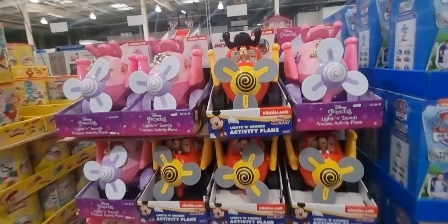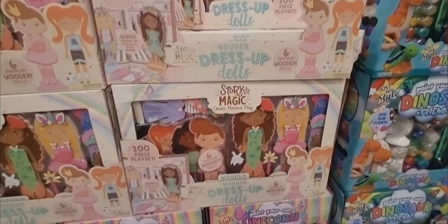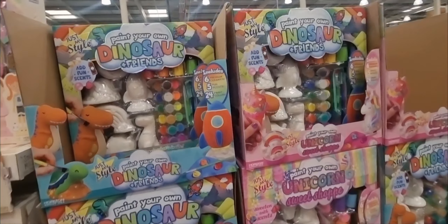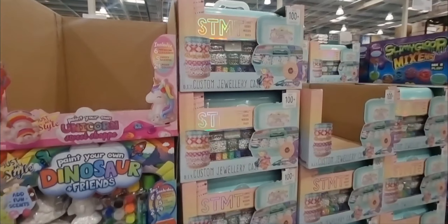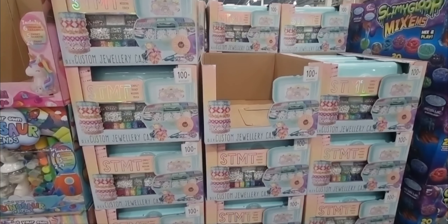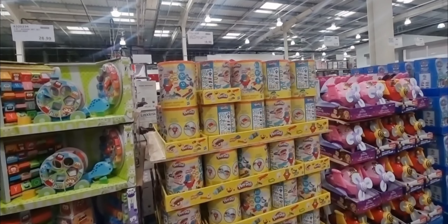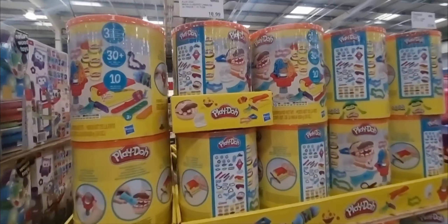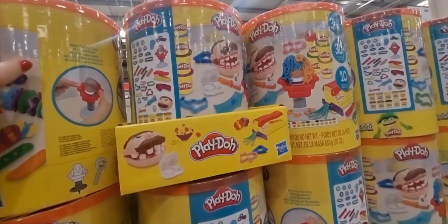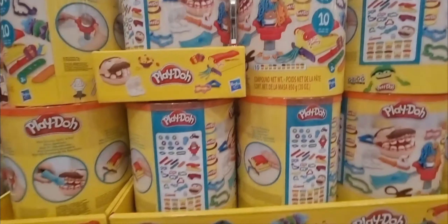And then of course the big toys — £40.78 for ride-on activity planes. They've also got a wooden dress-up kit for £21.58, which is fabulous. Paint your own dinosaurs, crafty kits, and a little jewellery case with beads — that's £23.98 and you get 100 plus accessories, so that would make a lovely gift. They've got slime and Play-Doh for £22.78 — you get 30 pieces, 10 tubs, so that's a good price.